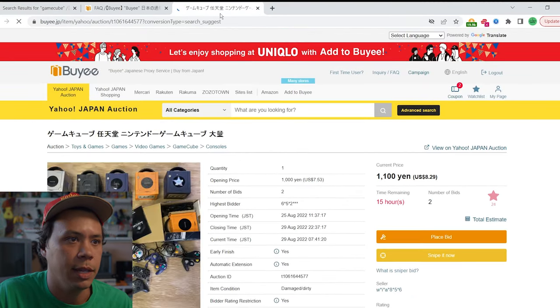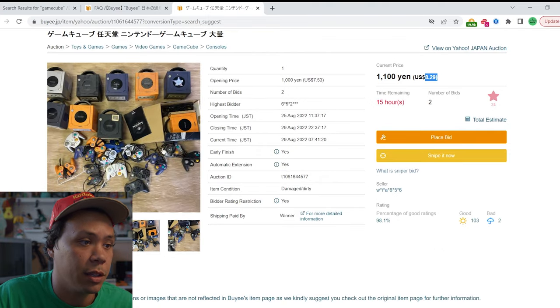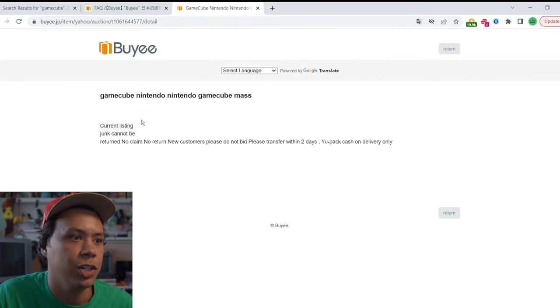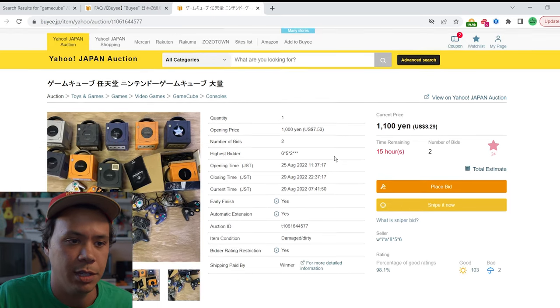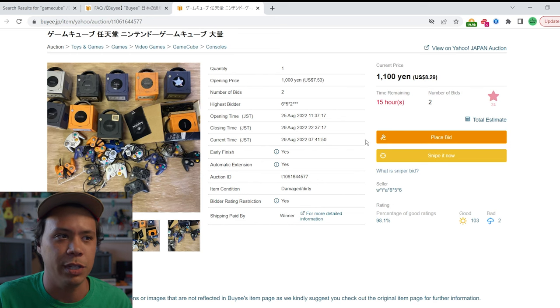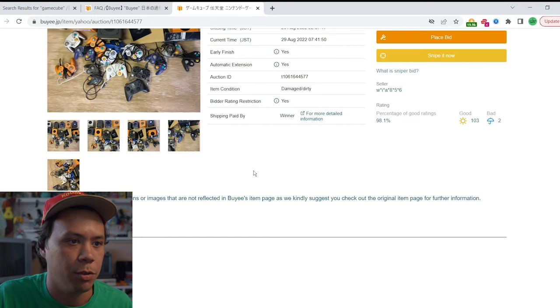We'll use this one as our example for bidding. It's got 15 hours left, two bids, only at $8.29 — it's definitely going to go up; it's got the box on one of the cubes. That's a really good deal. Let's translate the listing. It says 'junk, cannot be returned, no claim, no return.' Sometimes they won't sell to you if you're in a certain region and it'll say it up top really big, like 'seller does not sell to you.' But this one looks good.